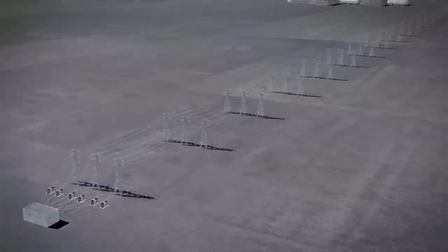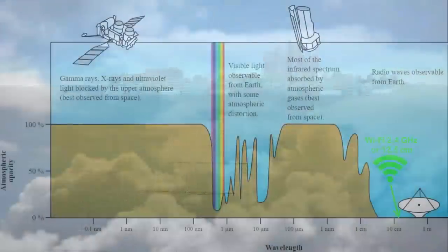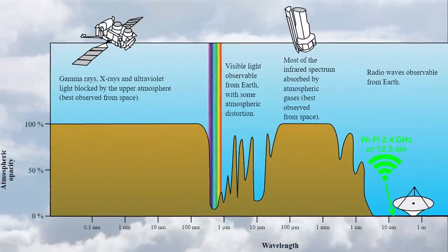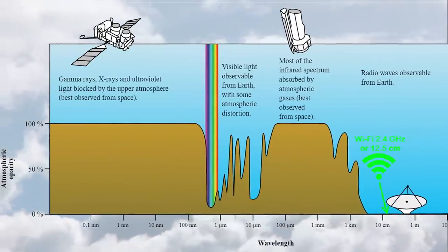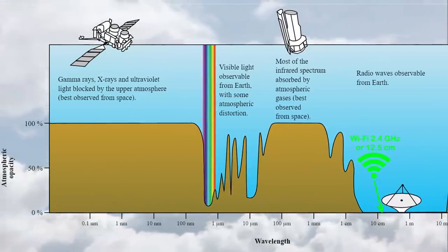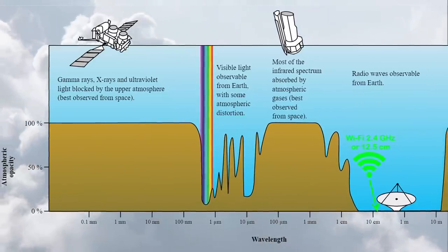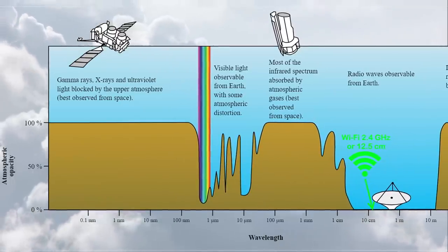We'll get to the safety issues in a bit. First, why microwaves? They are not the only option, but in terms of our spectrum, the atmosphere does a very good job keeping out virtually all gamma and x-ray radiation, and the overwhelming majority of ultraviolet too, so they're not great wavelengths to use to get our energy past the atmosphere. Visible light goes through pretty well, obviously, but much is still lost even in an open sky.